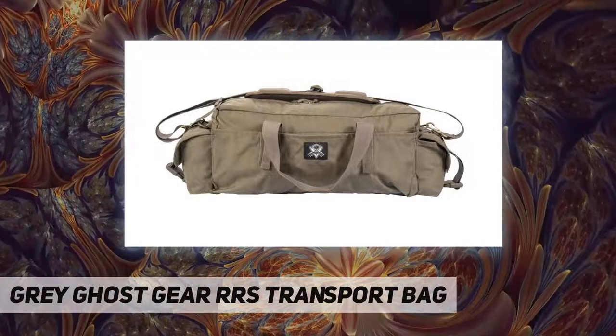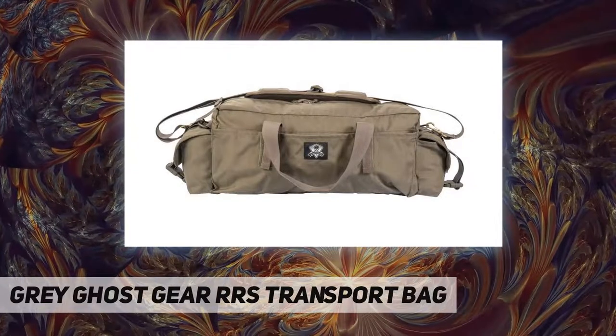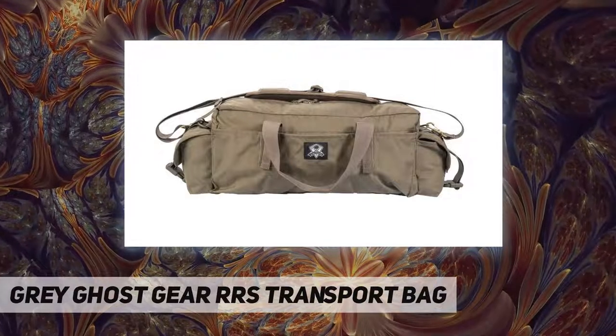Constructed from 500D Cordura nylon, the RRS Transport Bag also has an adjustable removable shoulder strap as well as dual carry handles, so you can bug in or bug out of any scenario.